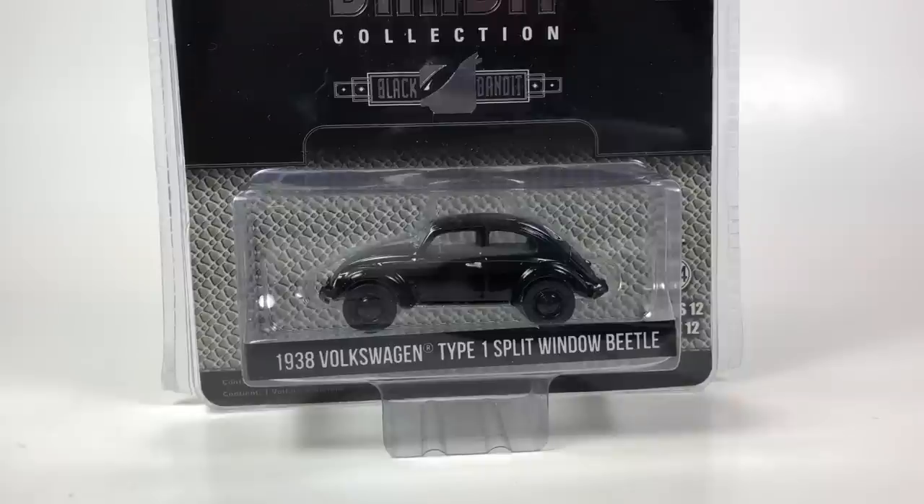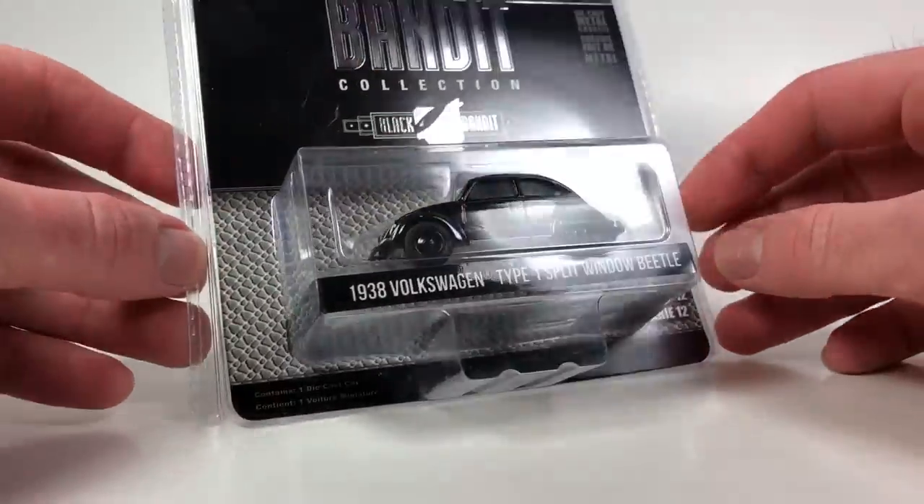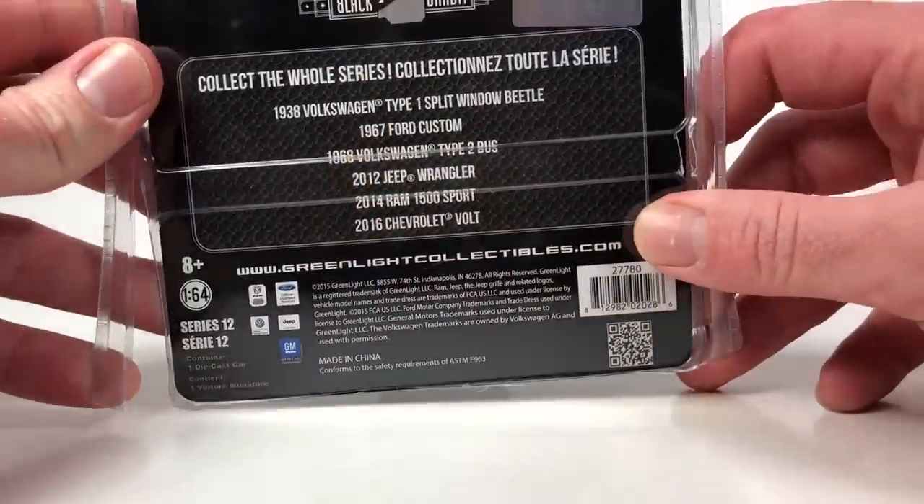Hello YouTubers, it's Champion DJK coming at you yet again with another 10 Car Tuesday episode. Today we've got a special of Greenlight Volkswagen Beetles — all 10 cars are going to be Greenlight Volkswagen Beetles. Most of them are from the Club V-Dub series; in fact, all of them are from the Club V-Dub series with the exception of this Black Bandit release, which is Series 12, copyright date 2015.